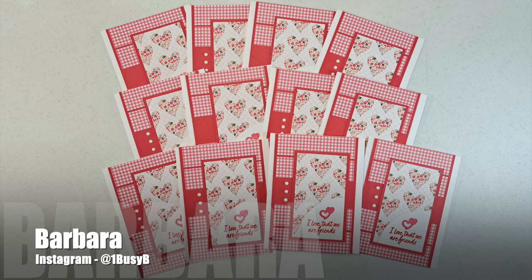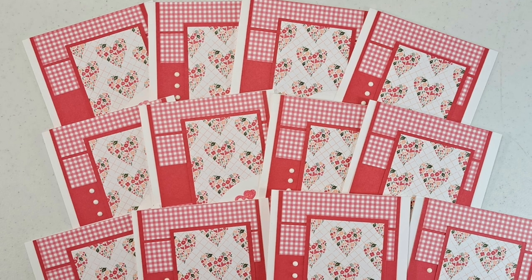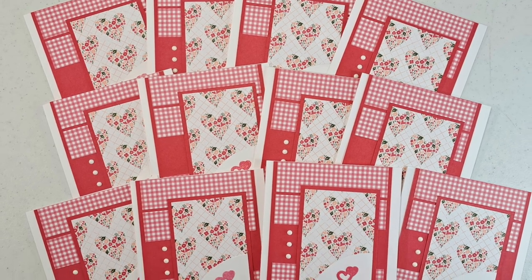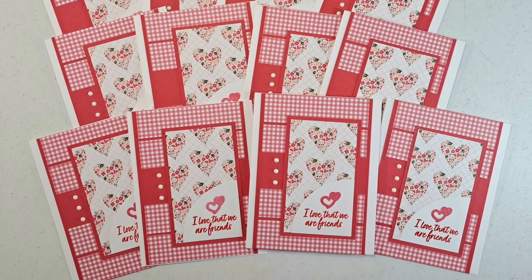Barbara, who shares her creations on Instagram as @onebusybee, created this set of pretty cards. I am loving the gingham and those floral hearts for her set of friendship cards.